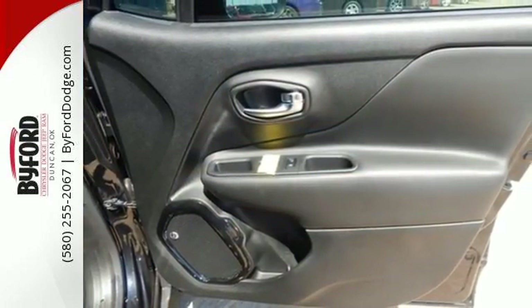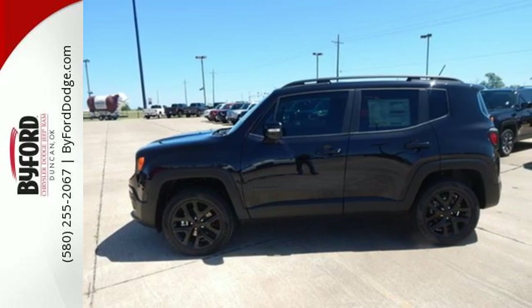The right combination of charm, strength, and smarts. Take this Jeep for a test drive.